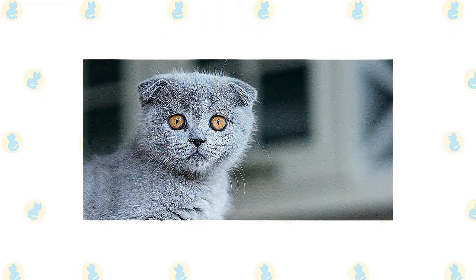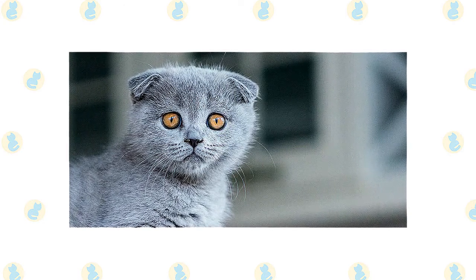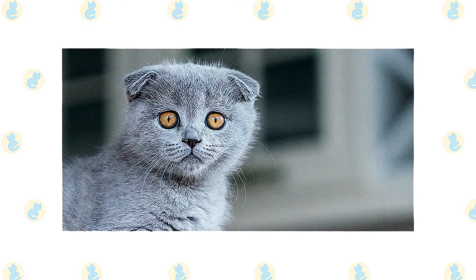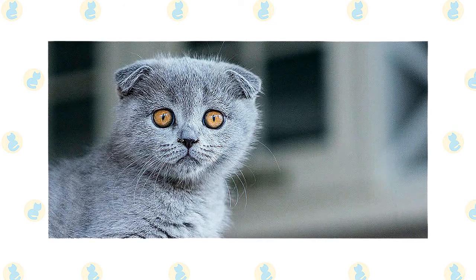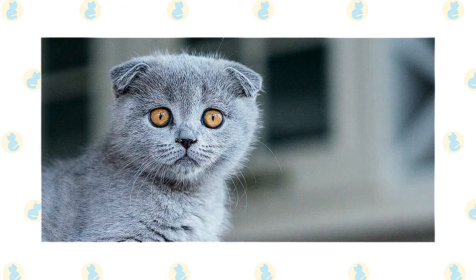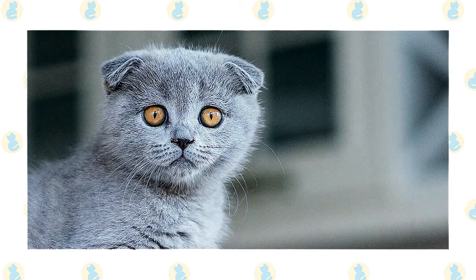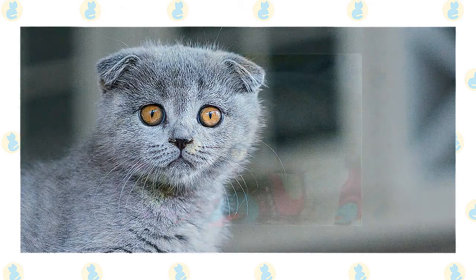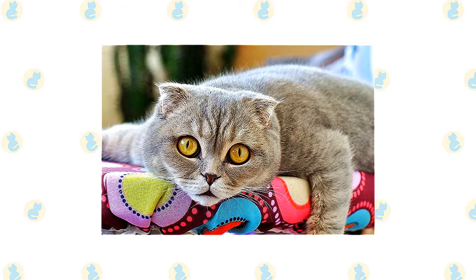This is a smart, moderately active cat. The Scottish Fold enjoys teaser toys that test their agility and puzzle toys that challenge their intelligence. Their favorite activities include anything that involves human interaction — there is nothing a Scottish Fold likes better than to be with their people. They're a sweet cat who enjoys attention, and the last thing they want is to be left alone for hours on end.